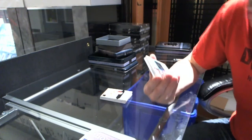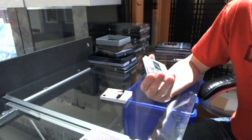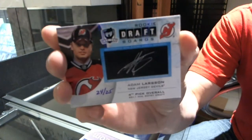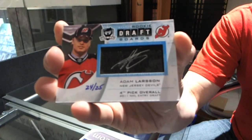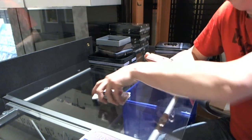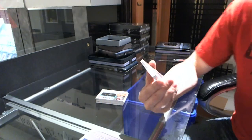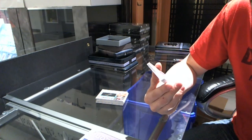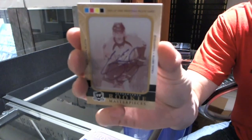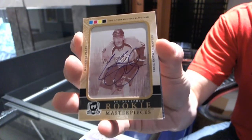We've got a rookie draft board autograph, number 24 of 25, for the New Jersey Devils, Adam Larson. We've got a one-of-one magenta printing plate autograph from Upper Deck Ultimate Collection for the Nashville Predators, Craig Smith. One-of-one plate auto.